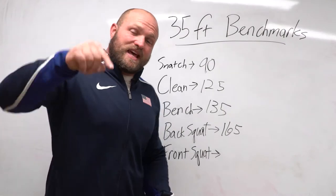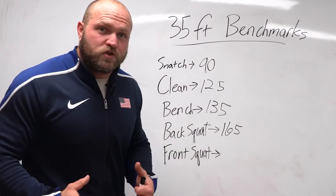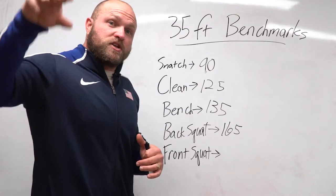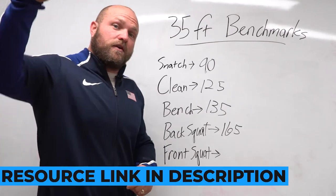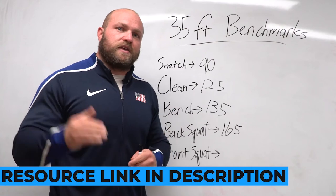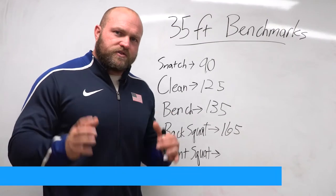Before we get into that last exercise — if you want more benchmark numbers for throwing 40 feet, 45 feet, or even 50 feet as a high school girl, we have all of this in the link down below. You can click the link, head over to throwsuniversity.com, and pick up this resource to help with your training goals. You can also pick up our ultimate throwers assessment there.